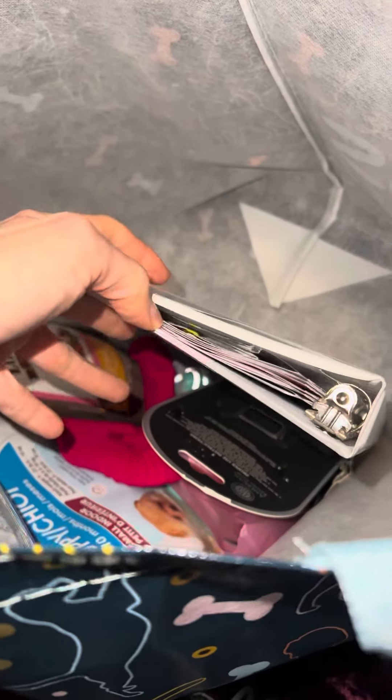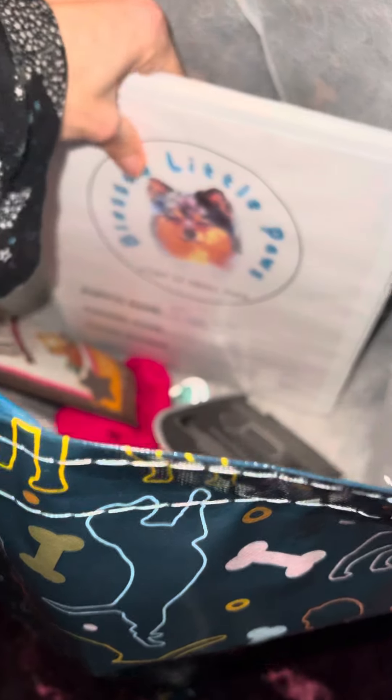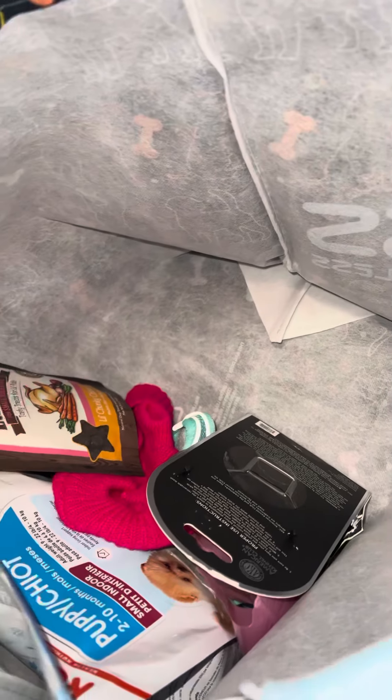Their binder. Inside their binder will come their registration paperwork, their vet documents, their puppy schedules, information on Pomeranians, fun facts, questions, and such. As well as a contract bill of sale — that's kind of like your receipt and proof of purchase.